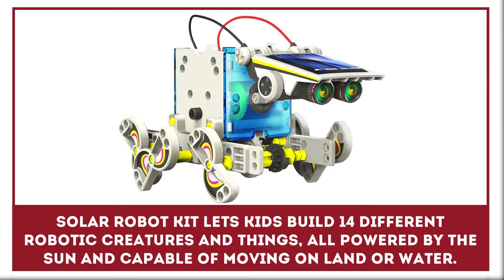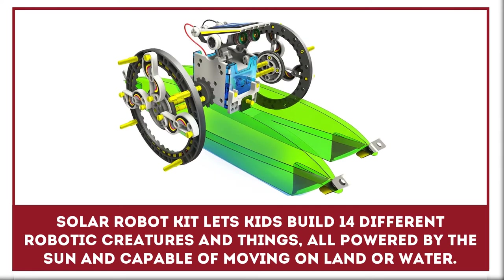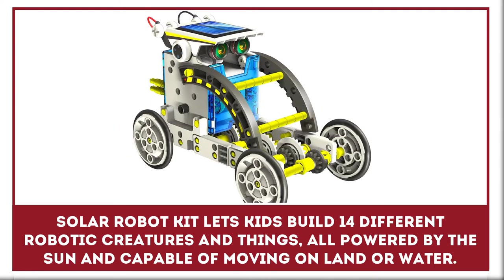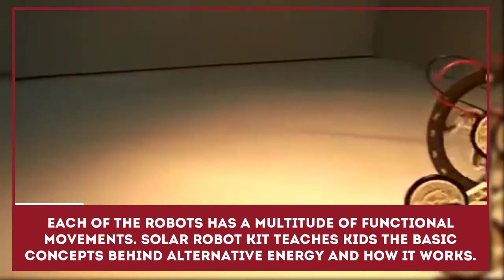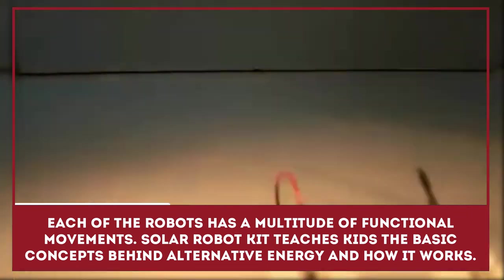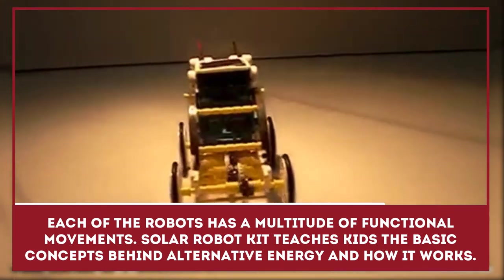The Solar Robot Kit lets kids build 14 different robotic creatures and designs, all powered by the sun and capable of moving on land or water. Each of the robots has a multitude of functional movements. The Solar Robot Kit teaches kids the basic concepts behind alternative energies and how they work.